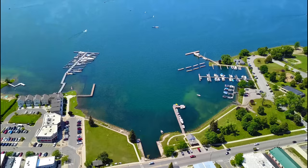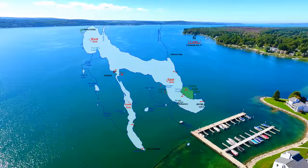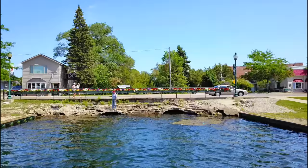Lake Charlevoix is Michigan's third largest lake at 13 miles long and covering over 26 square miles. The lake has a main body with a maximum depth of 123 feet and the south arm with a maximum depth of 59 feet.